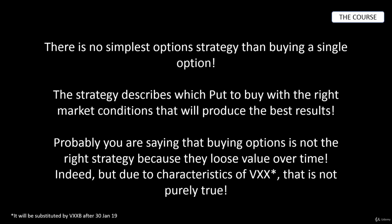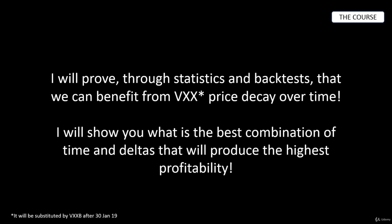There is no simpler options strategy than buying a single option. The strategy describes which option you should buy, with the right market conditions, to produce the best results. You may think that buying options is not the right strategy because they lose value over time — and that is true — but due to the characteristics of VXX, that is not purely true. I will prove through statistics and backtests that we can benefit from VXX price decay over time, and I will show you the best combination of time and deltas that will produce the highest profitability.